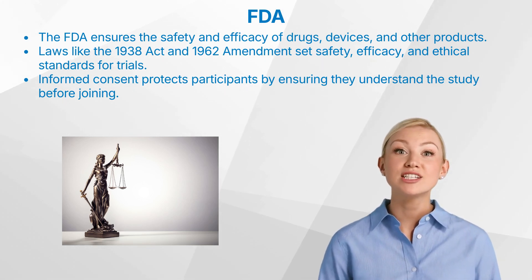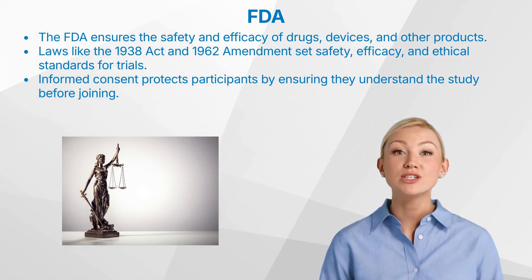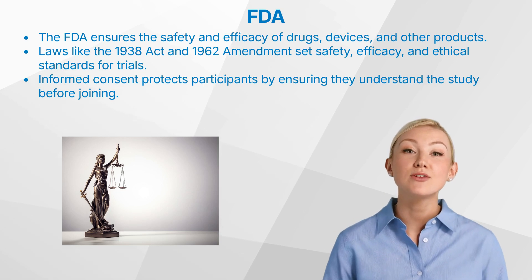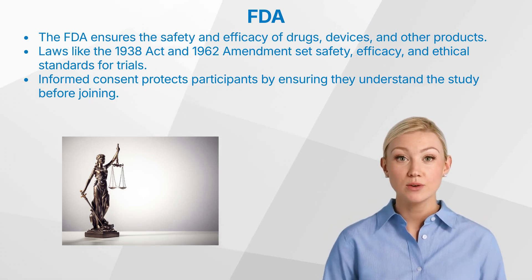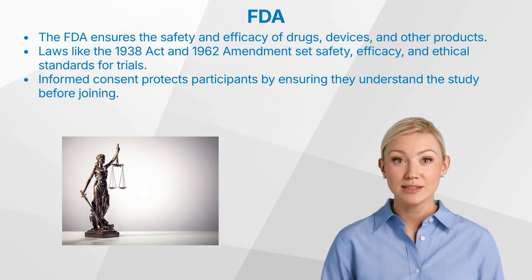Informed consent is a cornerstone of ethical clinical trials. Participants must be fully informed about the study's purpose, procedures, risks, and benefits before enrolling. This ensures that individuals can make educated decisions about their participation.